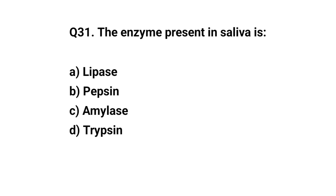Q31. The enzyme present in saliva is? The right answer is C. Amylase.